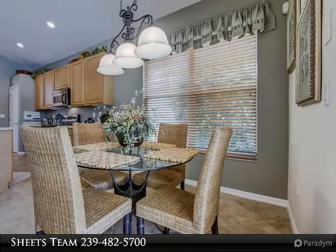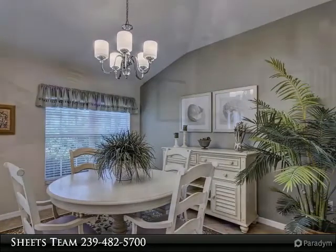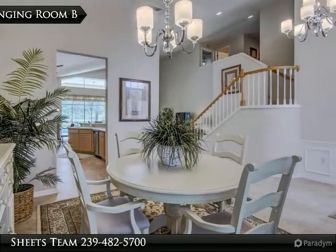You'll be amazed at how spacious your new home feels. Great room layout with beautiful tile on the diagonal and ceilings that open to the second floor, breakfast room overlooking the lanai, plus formal dining room.